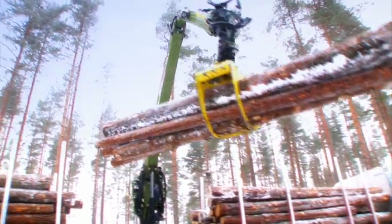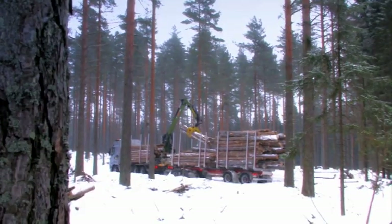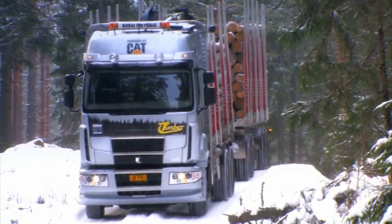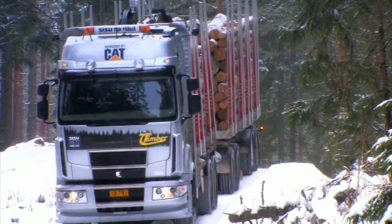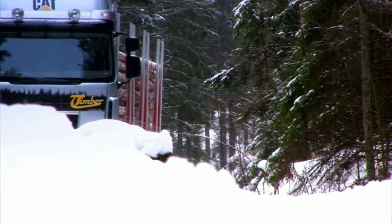Sisu's strategy can be crystallized in the manufacture of factory-ready, multi-axle, high-power trucks and special vehicles with a large load carrying capacity. They can operate in demanding driving conditions.